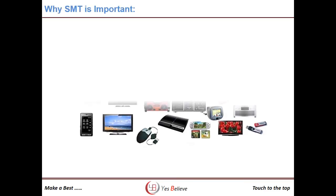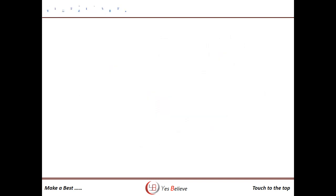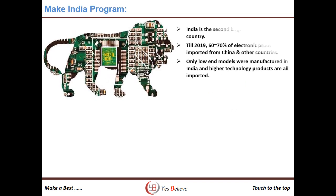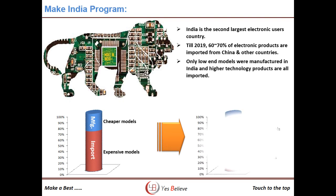Surface mount technology is very important because almost all electronics products require SMT manufacturing process. The electronics sector of India is growing very fast as it has the second largest electronics consumer base, and the Make in India program has increased in-house manufacturing, causing higher manpower demand.